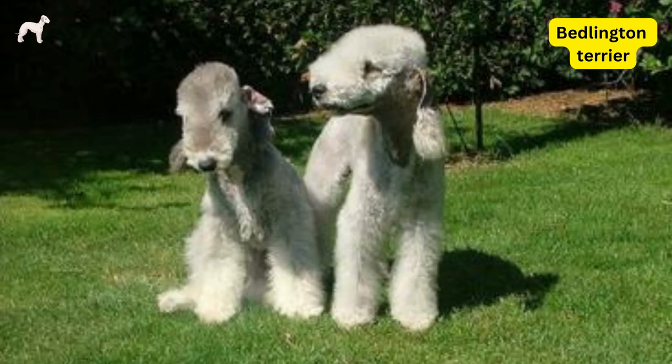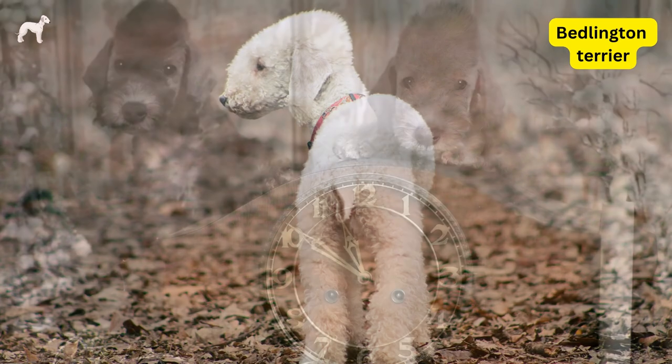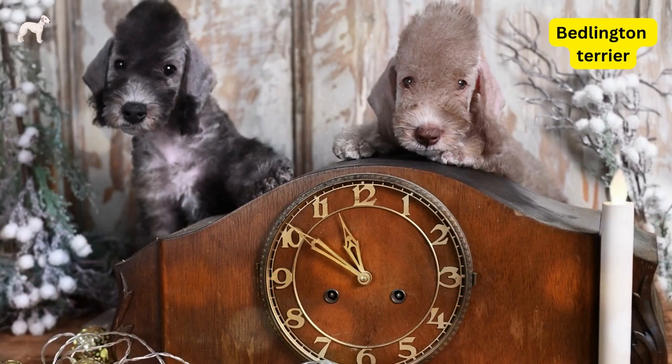Bedlington Terriers typically stand between 15 and 17 inches tall at the shoulder, and weigh between 17 and 23 pounds. They have a lifespan of around 12 to 16 years.